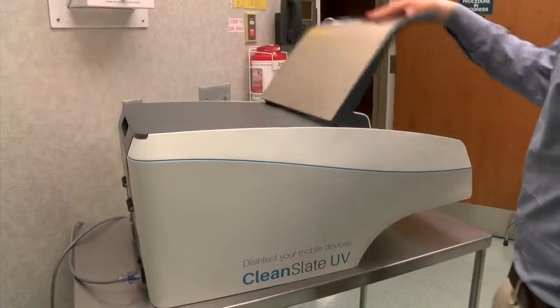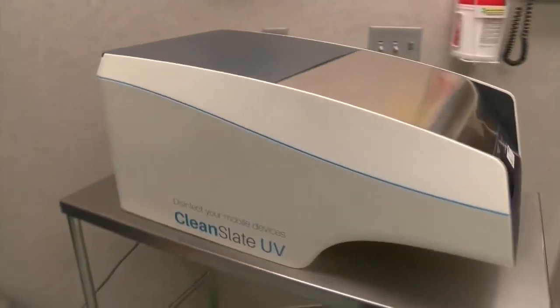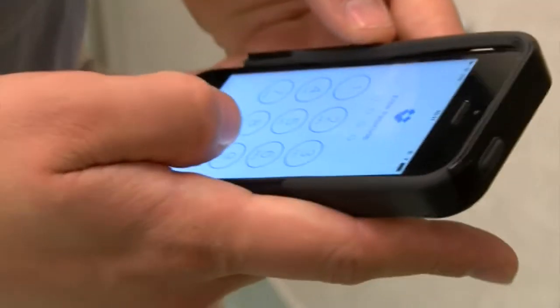Kenmore Mercy Hospital is one of just four hospitals in the country that's using the Clean Slate UV device in a trial run. We have a lot of policies and procedures to clean medical equipment, to clean the rooms, to clean the hospital here. But the phones — we don't really have a procedure to do that.